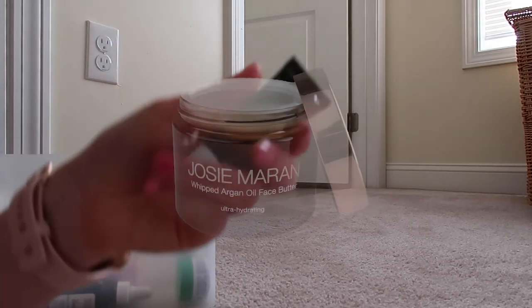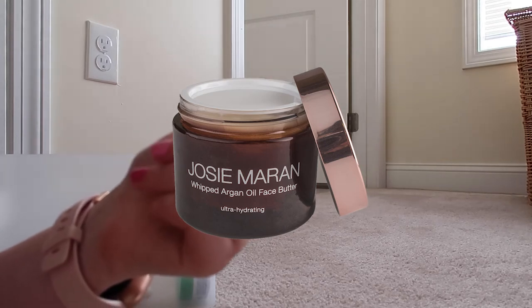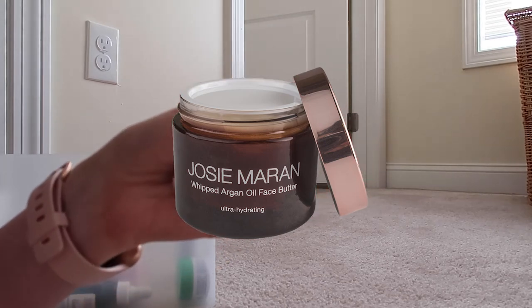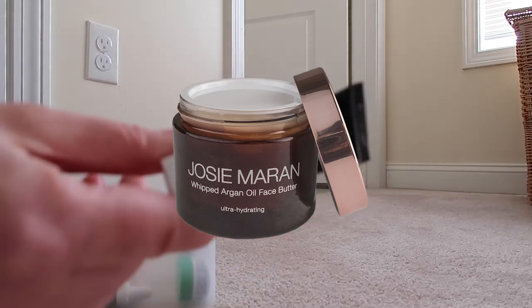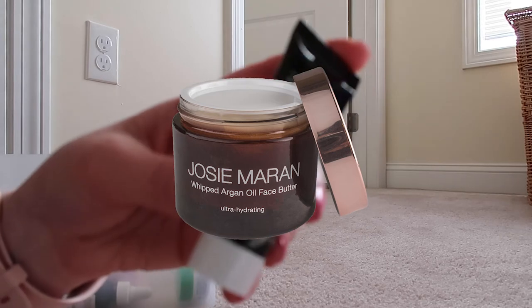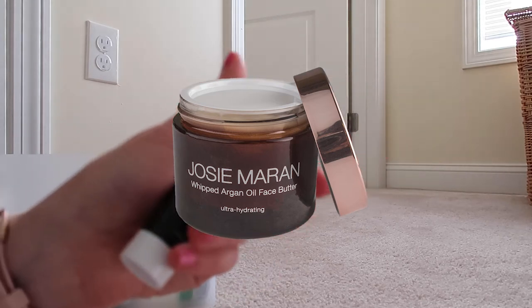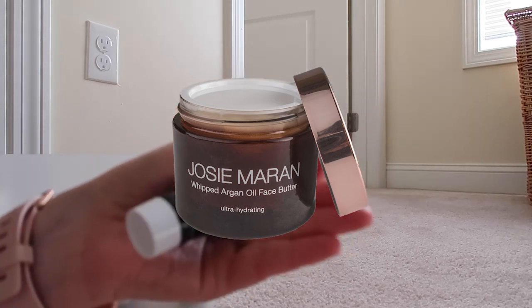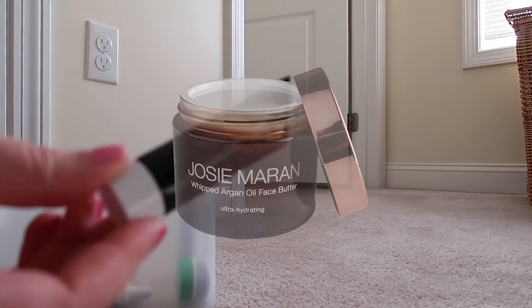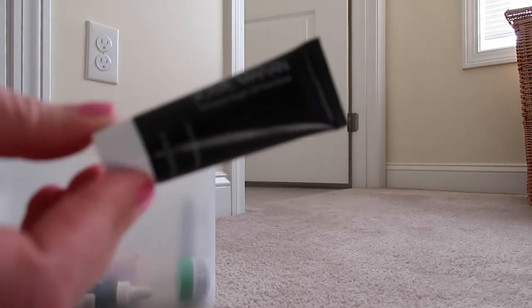This was another sample I was given — it's the Josie Maran Whipped Argan Oil Face Butter, so again a moisturizer. How am I ever going to get through all these moisturizers? I don't have enough face to use all these moisturizers, but I do want to try them. Maybe I'll fall in love with one of them, especially since I love my Josie Maran Daytime Moisturizer.